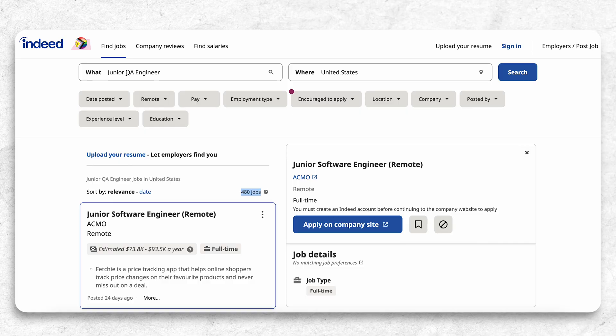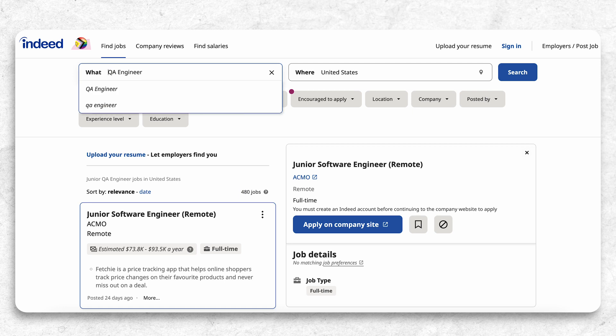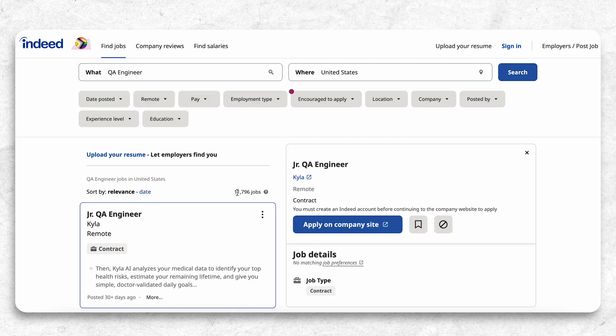And if we remove the word 'junior' and look for QA engineering positions in the United States right now, you'll see that we have almost 12,000 — pretty much 24 times more. Now, let me be very direct, straightforward, and short on this video. I'll explain to you three ways how you can get into tech with no experience after the bootcamp.